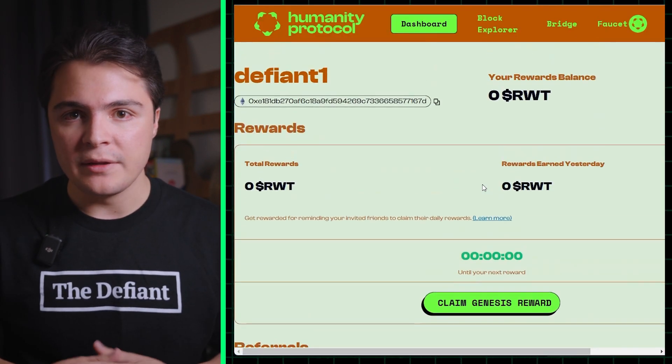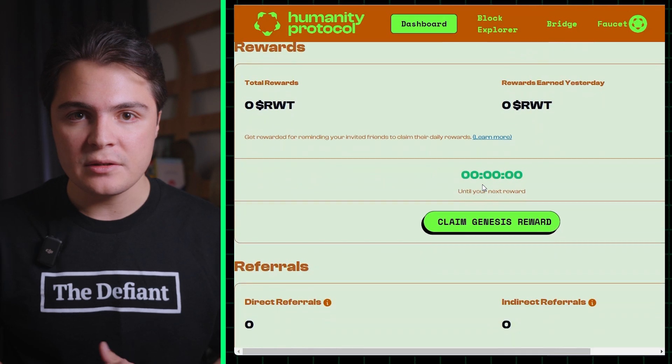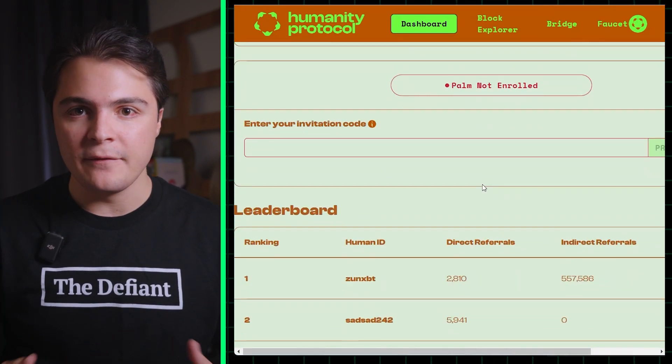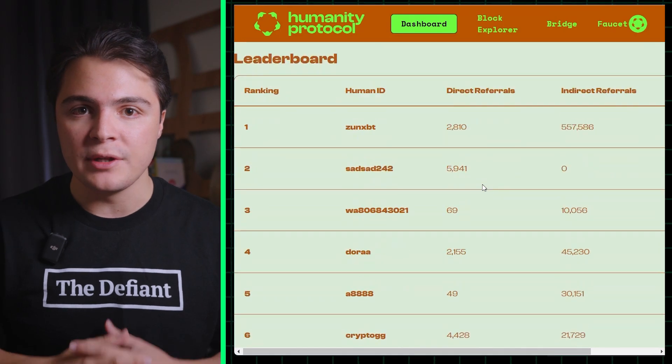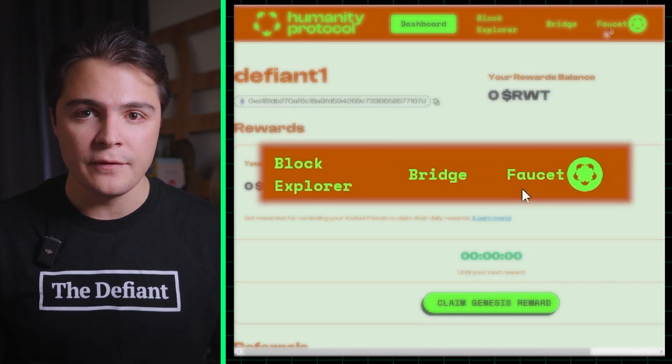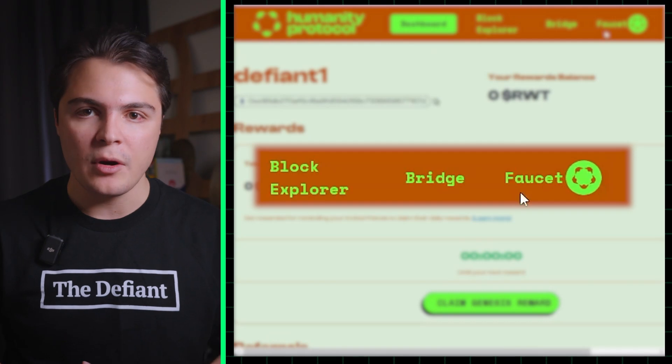Within the protocol, there will be a dashboard that shows your referral status and spot on Humanity's leaderboard. From here, we can earn more RWT rewards by inviting new users and claiming your daily rewards. At the top of the page, there will also be links to Humanity's official faucet, bridge, and block explorer.